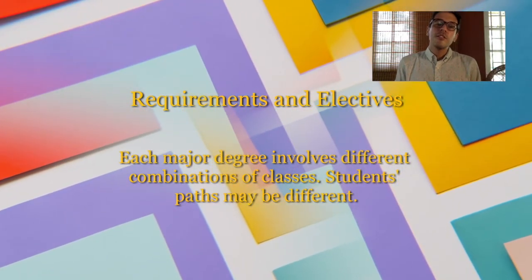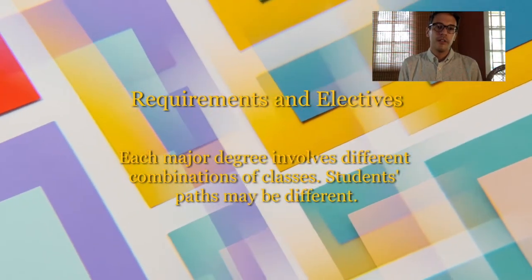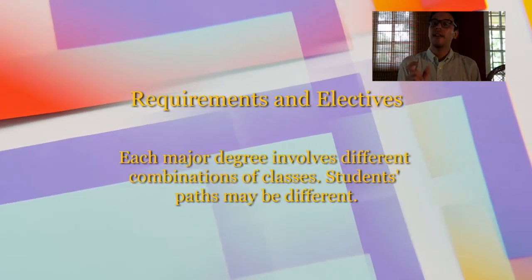But consider, for example, if in your first semester of your first year you have four required courses and you're a full-time student who should take five classes — that means that the fifth class is an elective.